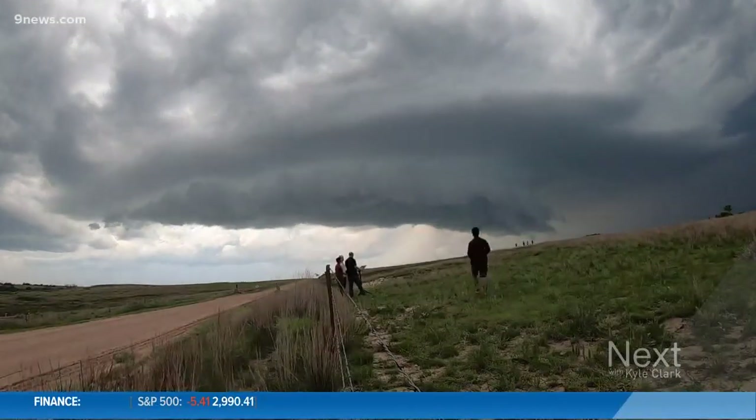In Boulder, meteorologist Corey Reppenhagen for Next. The difference between a 15-minute warning and an hour warning — that's our current average warning time versus what CU Boulder hopes their research will someday allow.